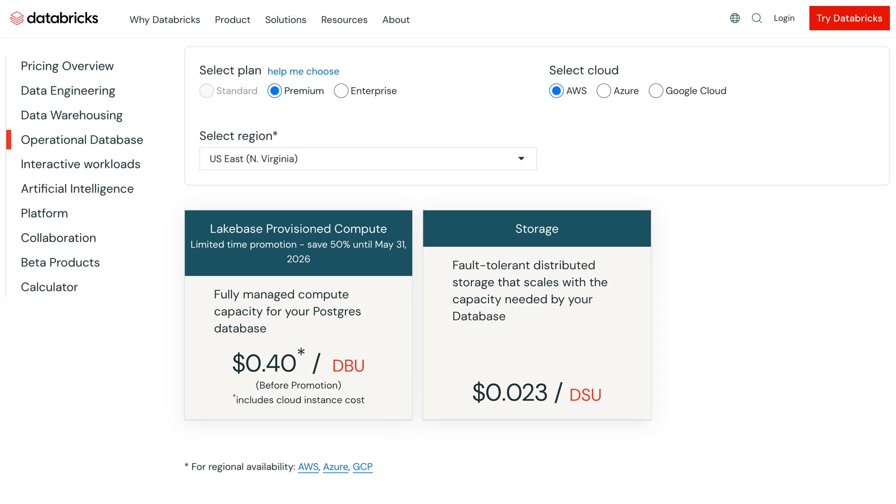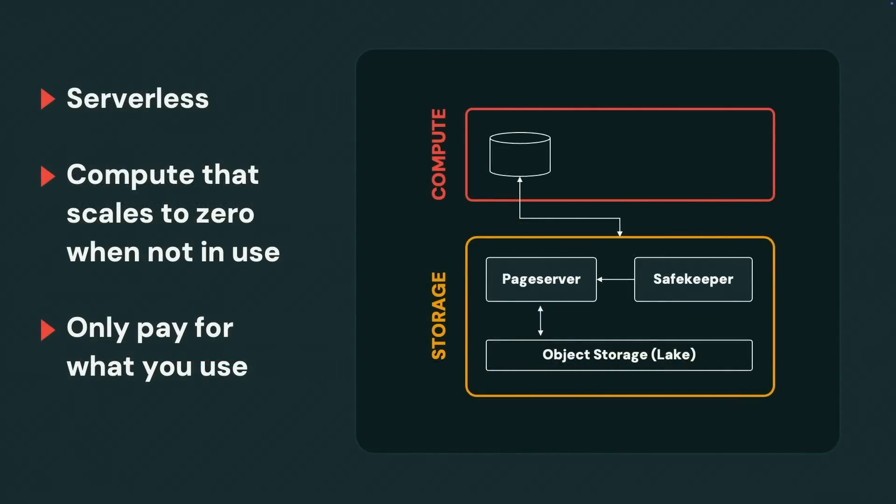Let's talk about cost, because cost can make or break the whole thing. We're looking at 40 cents per DBU per hour, plus storage billed separately on low-cost object storage like S3 or blob storage. When workloads scale down to zero, that's the only ongoing cost. Databricks markets Lakebase as cheaper than traditional OLTP databases because of this separation of storage and compute, which lets you scale to zero and prevent over-provisioning. By using an open format, data migration costs are minimal, and branching is almost free since you only pay for storage changes when you modify a branch.